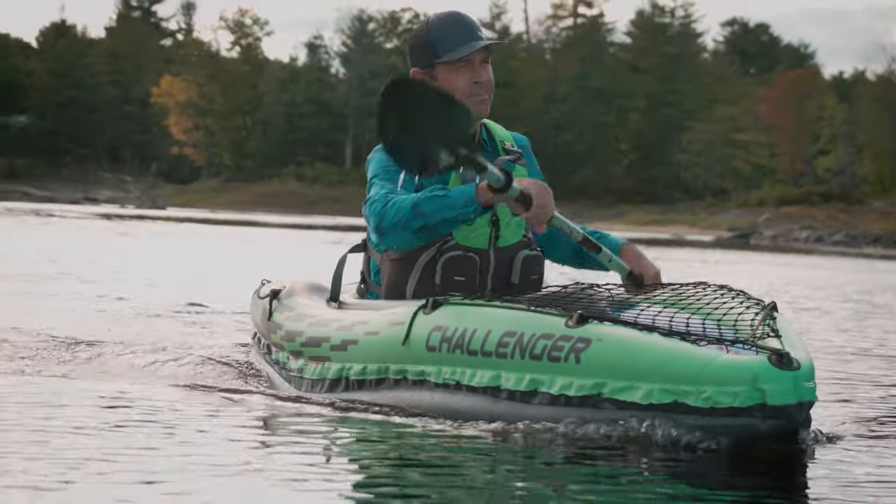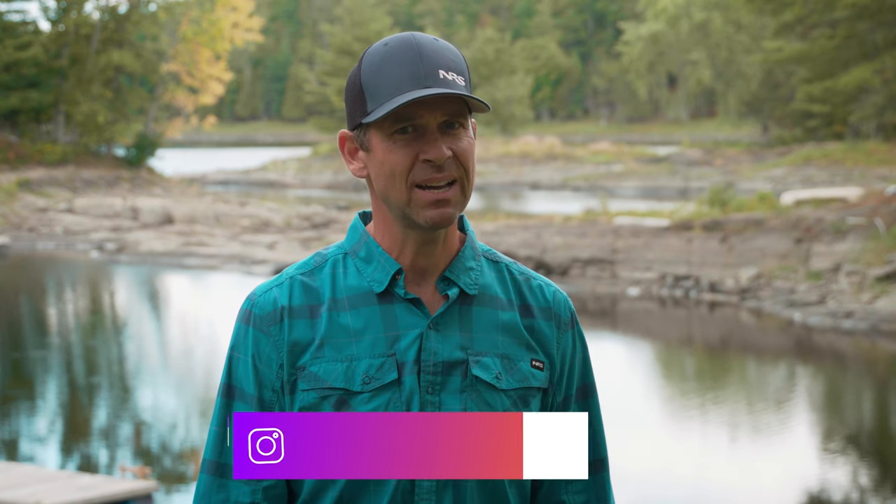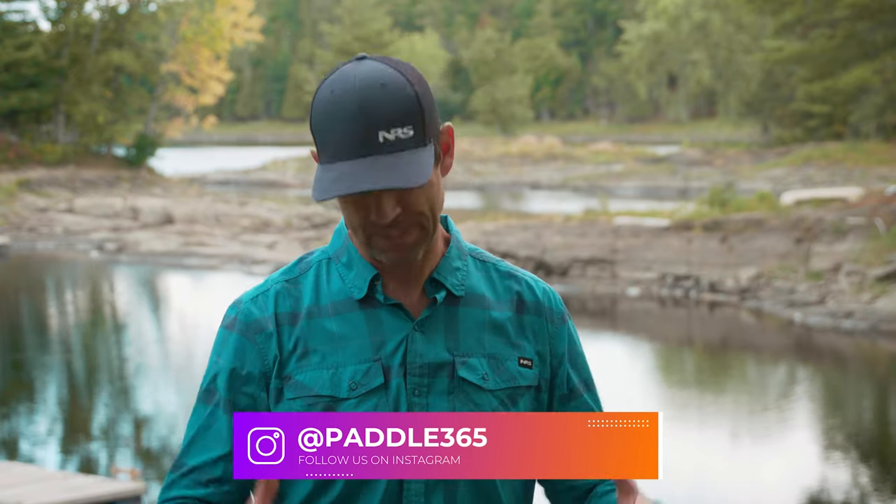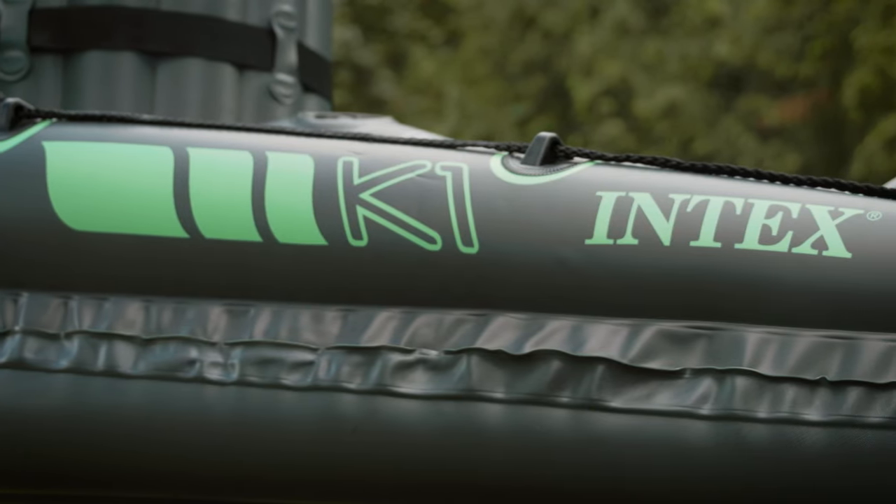Ken Whiting with Paddle TV with yet another unbiased in-depth kayak review. We're doing things a little different this week because I am testing the absolute cheapest kayak that I could find. I went to Amazon and looked for the cheapest kayak, and this is what I discovered: the Intex Challenger K1.